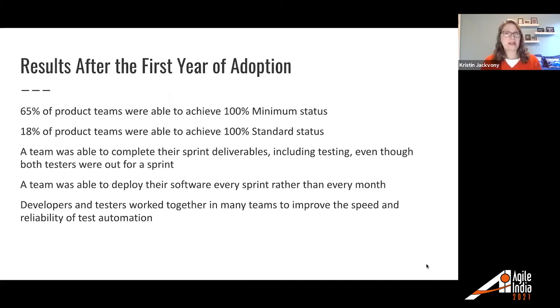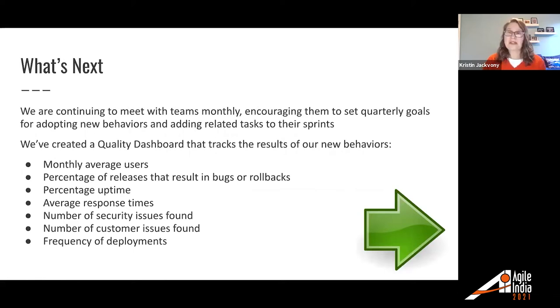What's next for Paylocity? We're continuing to meet with teams monthly and encouraging them to set quarterly goals, adopt new quality maturity model behaviors, and add related tasks to their sprints. We've also created a quality dashboard tracking: monthly average users (want that to go up), percentage of releases resulting in bugs or rollbacks (want that very small), percentage uptime (as close to 100% as possible), average response times (want those very quick), number of security issues found (want zero), number of customer issues found (want as low as possible), and frequency of deployments (want to deploy as frequently as possible).